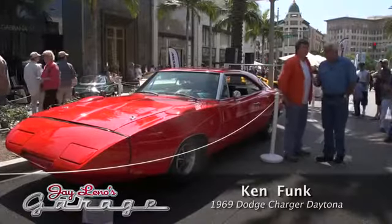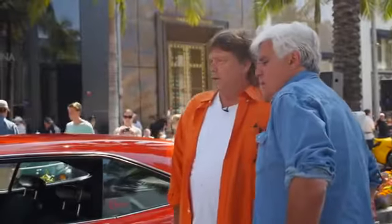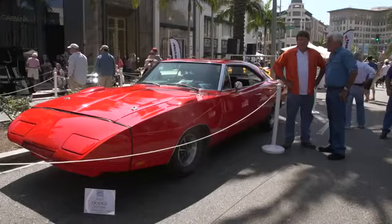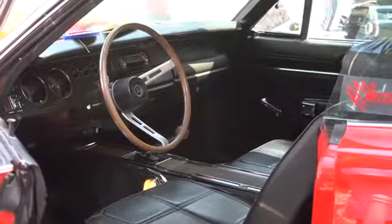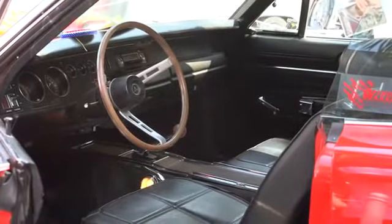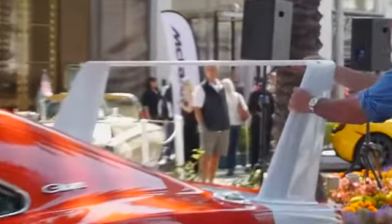We're talking with Ken Funk, and this is his 1969 Dodge Charger Daytona. How long have you had it? I originally got it about 20 years ago. I've got about 20 really great muscle cars, and if you don't have a wing car, you just don't got nothing. This is a 440 with the 4-speed. And this wing is really massive the way it's on here, isn't it?